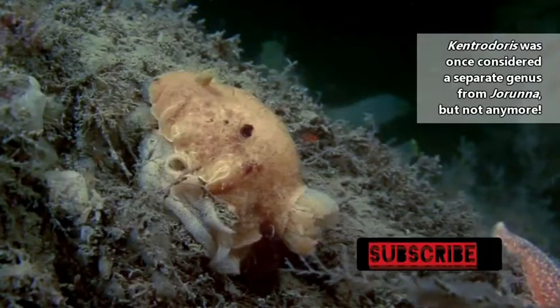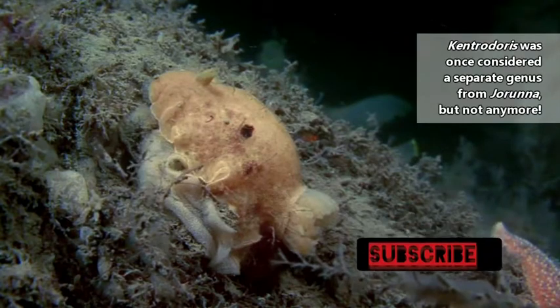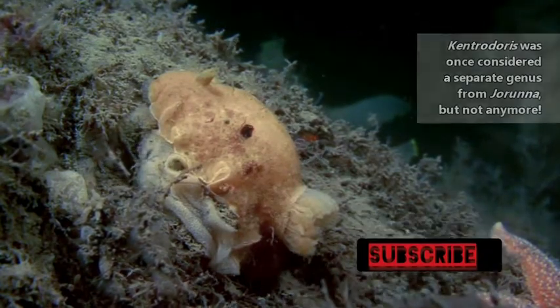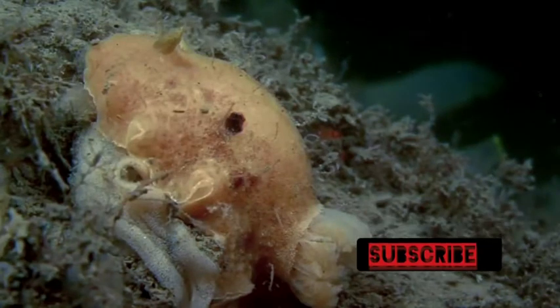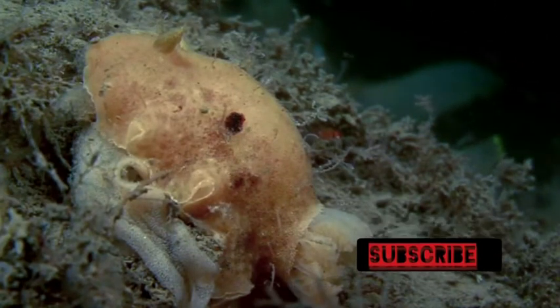Honestly, as is usually the case, sea slug classification is ever-changing. In fact, there might even be more than the 20 or so currently accepted species of sea bunnies, which means there could be more cuteness to discover.